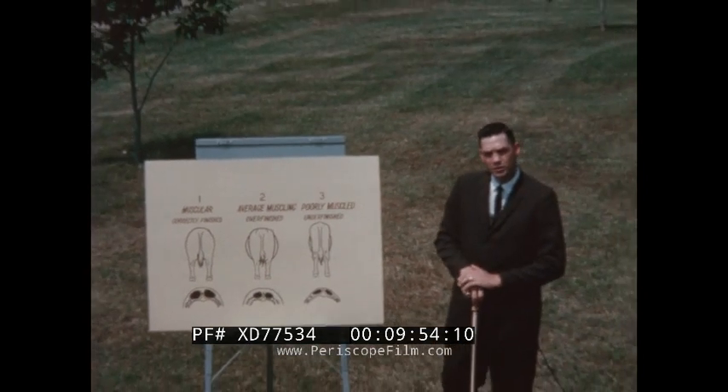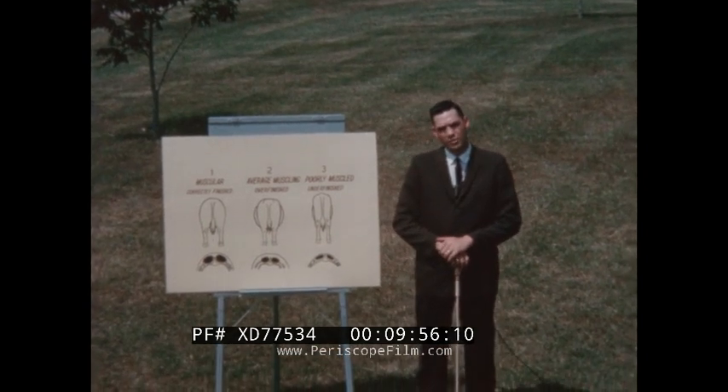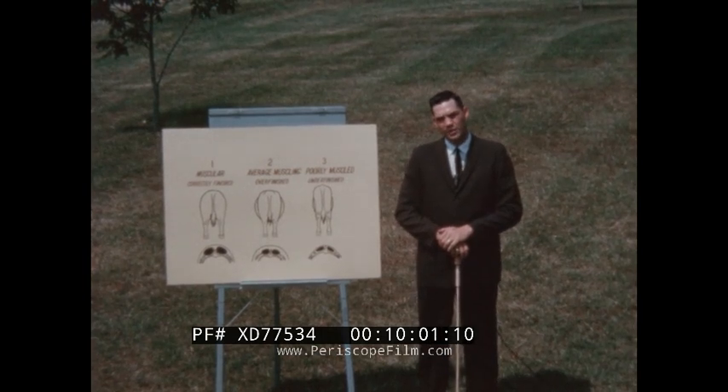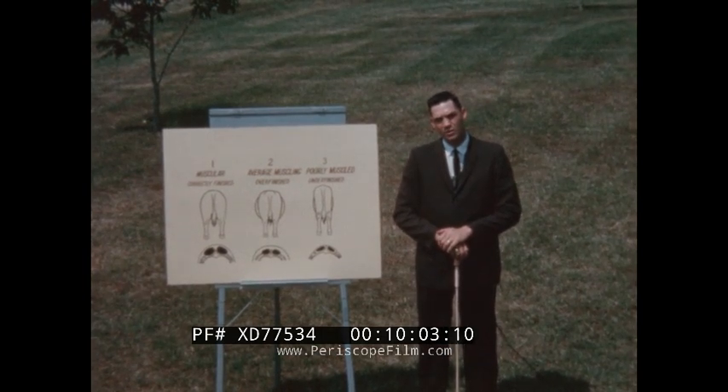We will now slaughter these steers at our meat laboratory, and next we will look at the right intact side plus the rib steak of these steers and the important carcass information.